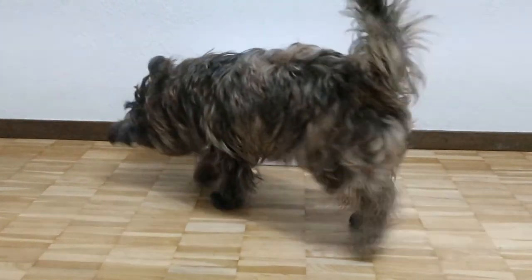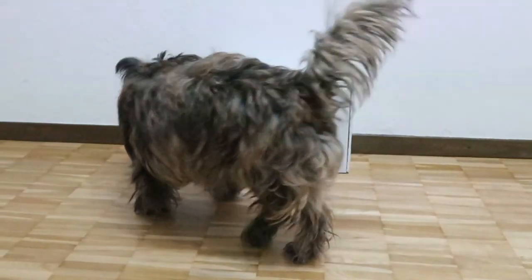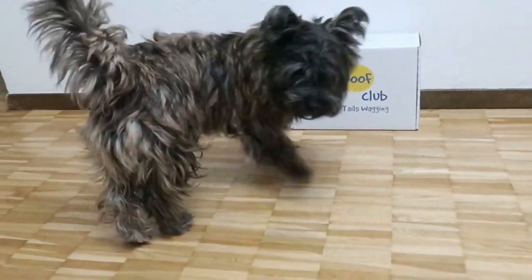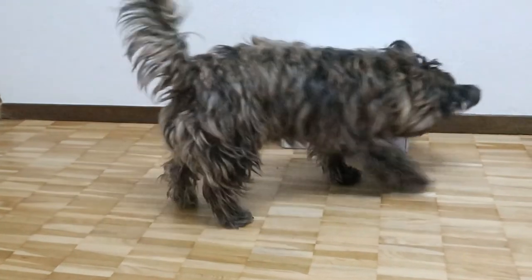Now what is manners training? What I consider as part of this training are sit and wait, down, recall, look, or look at me.